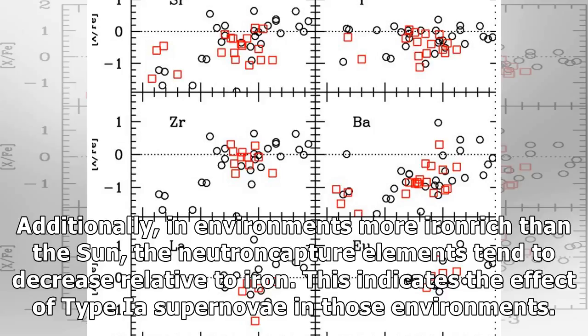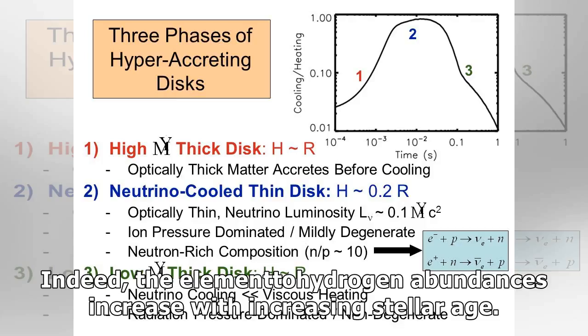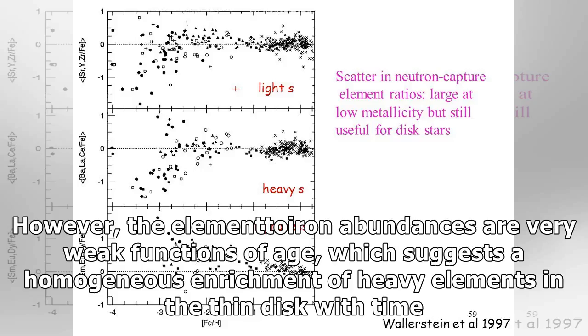Additionally, in environments more iron-rich than the Sun, the neutron capture elements tend to decrease relative to iron. This indicates the effect of Type Ia supernovae in those environments. Interestingly, the authors are also able to add a time dimension of a few hundred million years to their findings, because a Cepheid's period is also a function of its age. Indeed, the elemental heavy element abundances increase with increasing stellar age. However, the elemental ion abundances are very weak functions of age, which suggests a homogeneous enrichment of heavy elements in the thin disk with time.